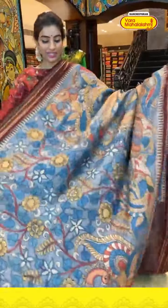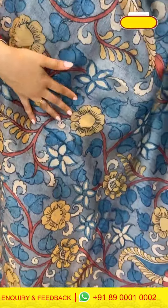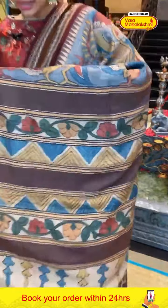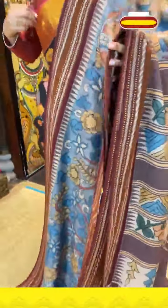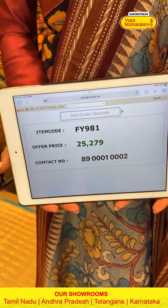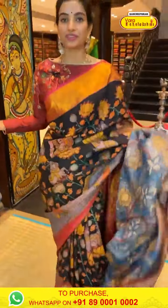Blue color saree with kalamkari print — blue color floral kalamkari print all over the body, and look at the peacock — beautiful peacock design in blue color. Maroon color elegant thread work over the border, and kalamkari print over the pallu. Code FY981, price ₹25,279. Click a screenshot and send to our number.